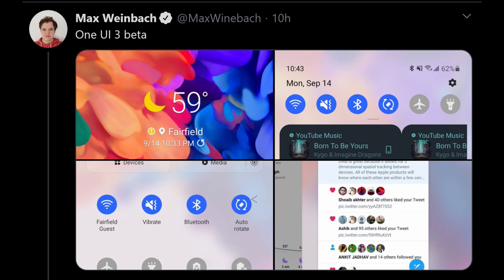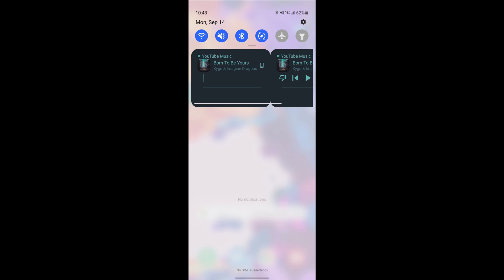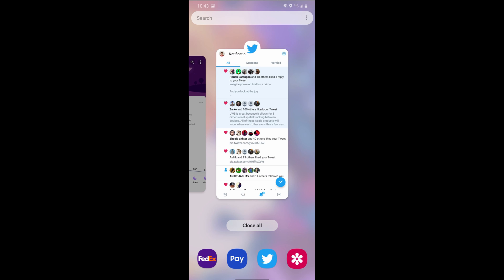As for what it looks like, here are some screenshots from Max Weinbach — his home screen with some new wallpapers, the quick toggles, and the multi-window view so you can see what apps you have open. So what do you guys think? Do you think they added enough in One UI 3.0 to make it a compelling upgrade? It's okay, not amazing. Some of the stuff is cool but nothing's completely blowing me away. Let me know in the comments down below. Thanks for watching. See you down the road. Peace.